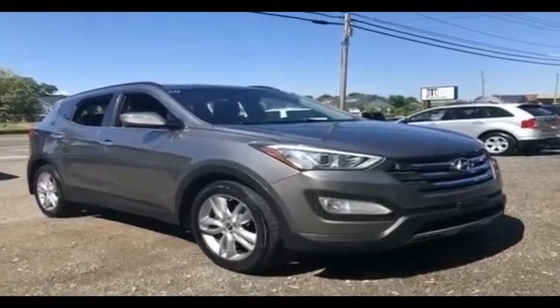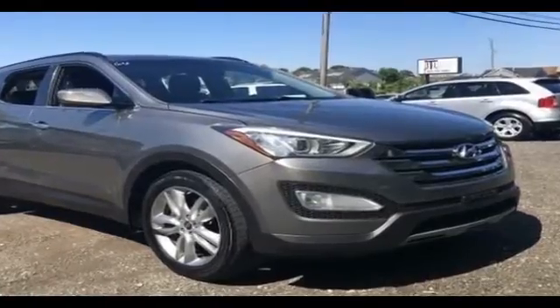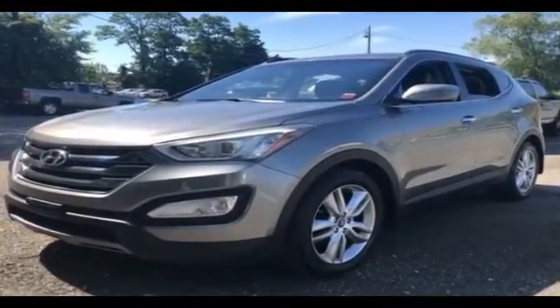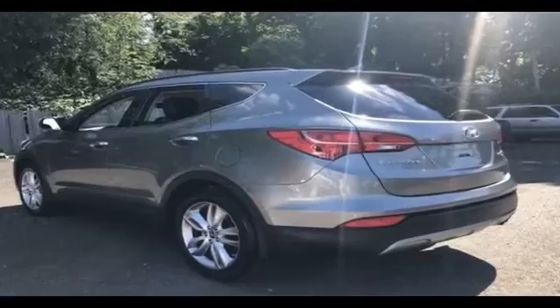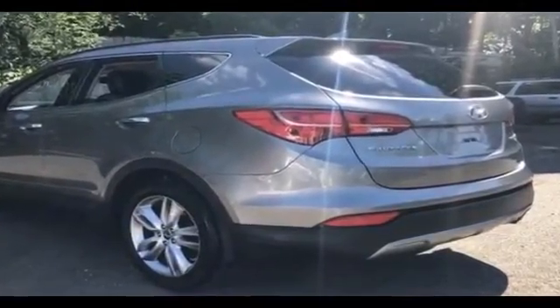2013 Hyundai Santa Fe. This SUV offers space as well as power and performance. It's designed to adapt to meet your daily demands, with its satellite radio, turbocharged engine, all-wheel drive, heated side view mirrors, tinted windows, power driver seat.